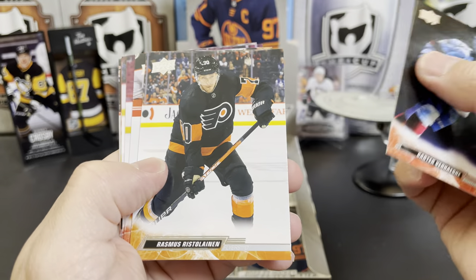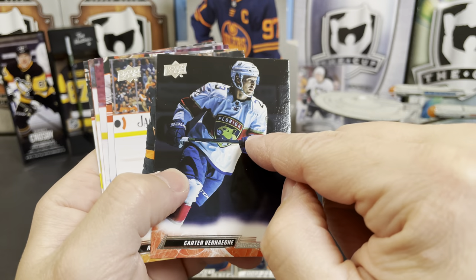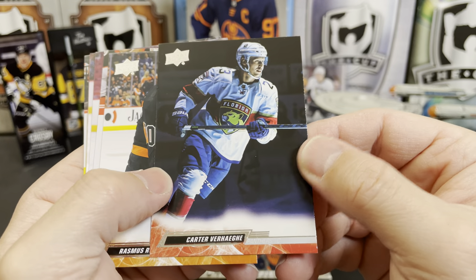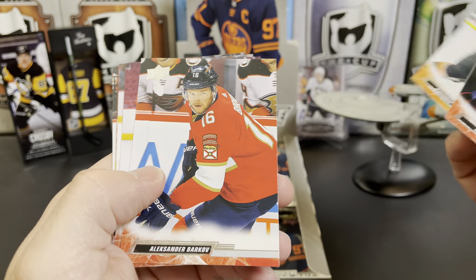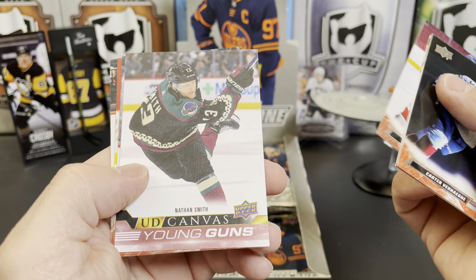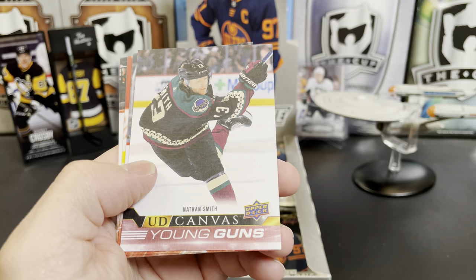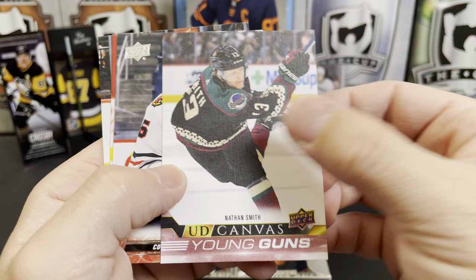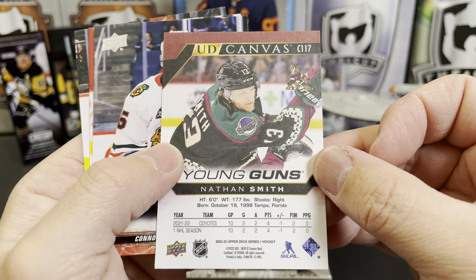Carter Verhaeghe — talking about the reverse retros, they have another great great reverse retro. Carter Verhaeghe, Rasmus Ristolainen, Alexander Barkov, Kyle Okposo. Oh, and we got a Canvas Young Gun with Nathan Smith — Canvas Young Guns are always nice to pull!